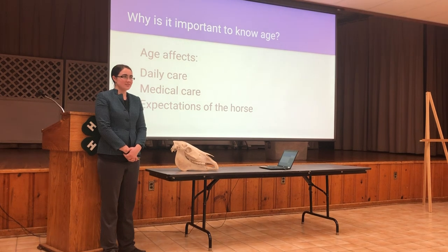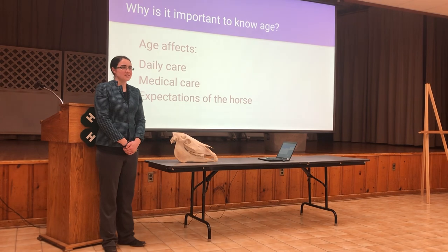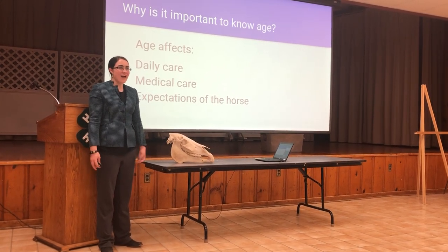Based on a variety of factors, the teeth can help us figure out how old a horse is. The saying 'never look a gift horse in the mouth' equates age with value, so it means to be appreciative of everything you're given.